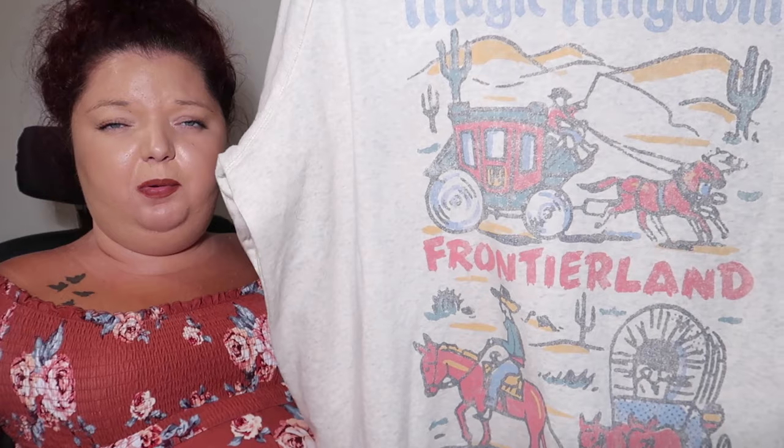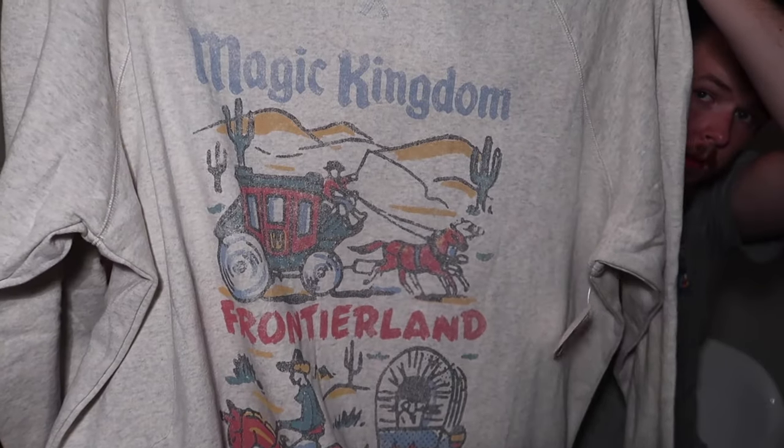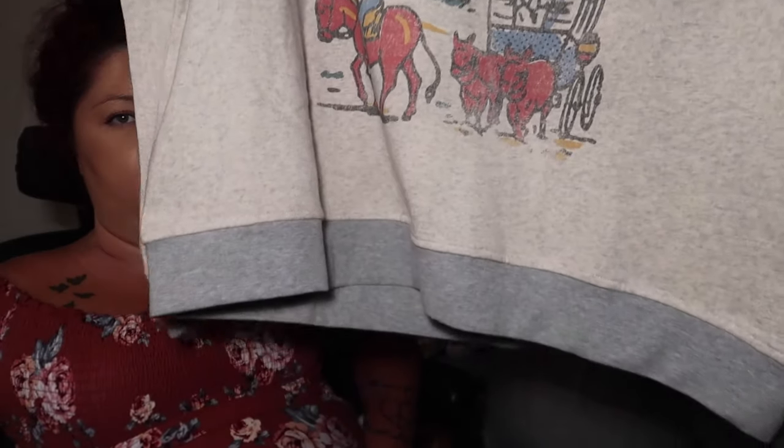If you watch the vlogs, you'll see me wear this on the night we go to the Villains After Hours — I thought it was a cool spooky shirt. I don't know the exact price since we took the tag off, probably around $35 to $45. This next one was also from the Co-op but it was literally everywhere in the parks — it's a Frontierland Magic Kingdom crew neck. I just really liked the design. This one was $54.99.